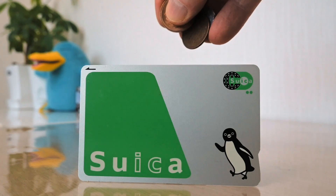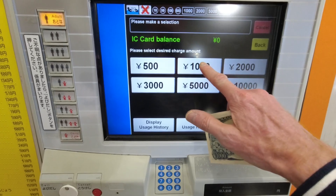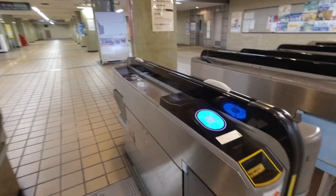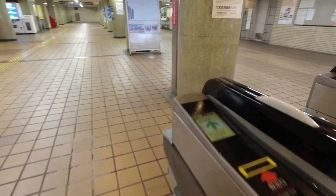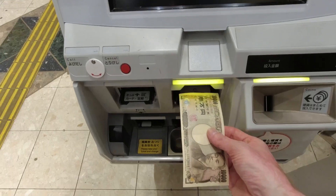An IC card is just a fancy way of prepaying for transportation. It works a lot like a debit card. First you load it up with money, then go through the gate, and when you exit at your destination, the system calculates how much the journey cost. That money gets debited from your card, and you can keep using it until you have no money left. When that happens, you just take it to a machine and recharge it with cash.